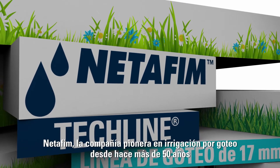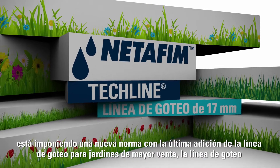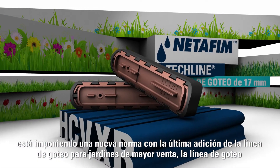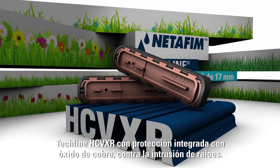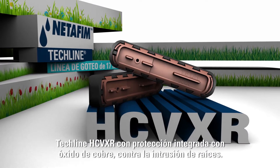Netafim, the company that pioneered drip irrigation more than 50 years ago, is setting a new standard with the latest addition to the best-selling line of landscape dripline: the Tecline HCVXR dripline with Cupron-enhanced built-in root intrusion protection.